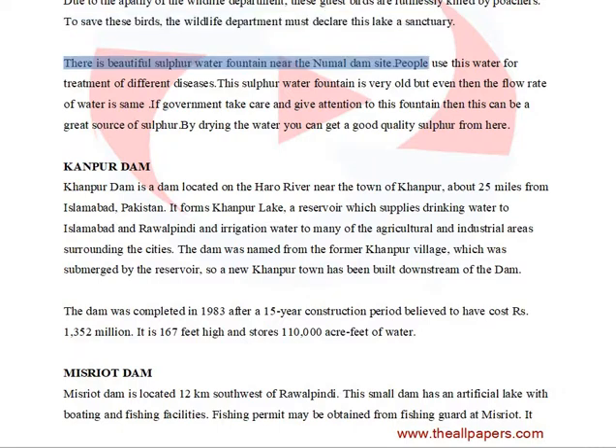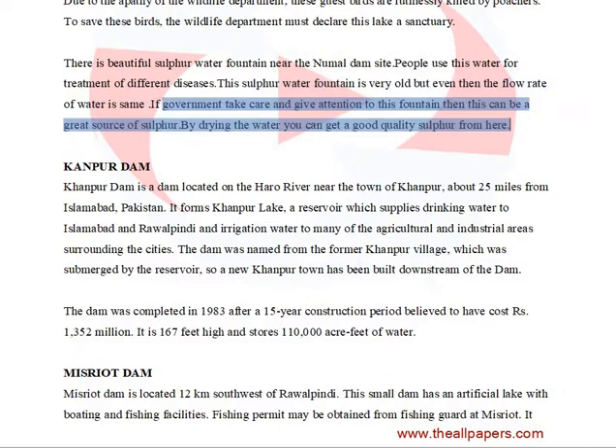There is a beautiful sulfur water fountain near the Namal Dam site. People use this water for treatment of different diseases. This sulfur water fountain is very old but the flow rate of water remains the same. If the government gives attention to this fountain, it can be a great source of sulfur — by drying the water you can get good quality sulfur from here.